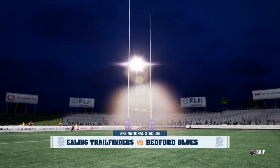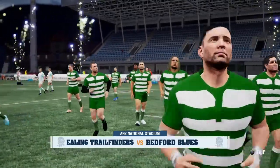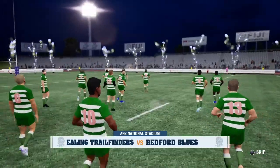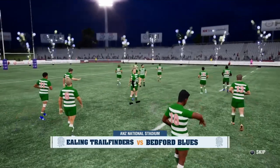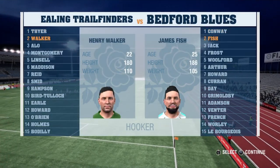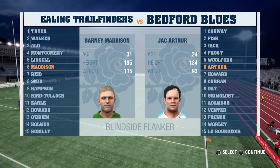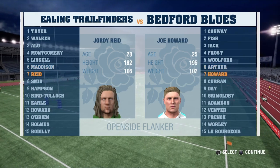Constructed in 1951, ANZ National Stadium was originally known as Buckhurst Park after Rotary Club member William Buckhurst. The stadium was renovated twice — first in 1978, followed by a second renovation in 2012 to become the stadium it's known today. And with me in the box, Justin Marshall.